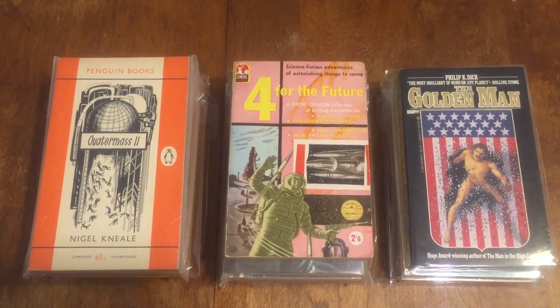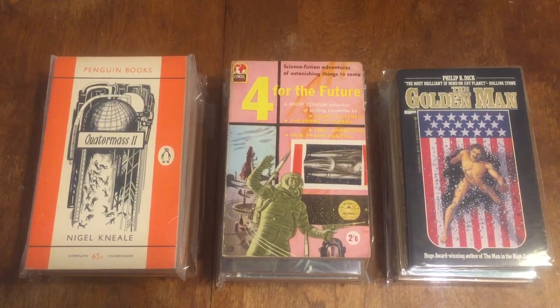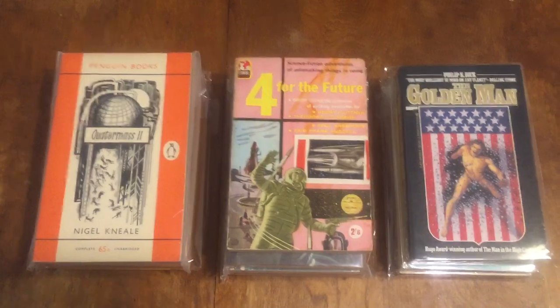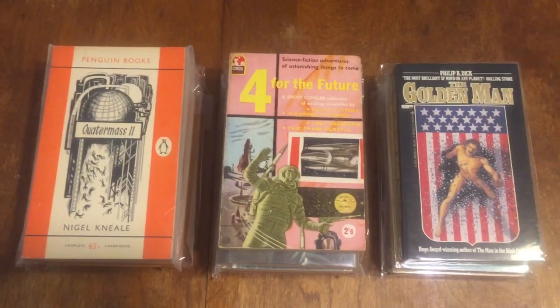'A Stir of Echoes' by Richard Matheson — this is a Crest book number 308, an American printing from the 60s.